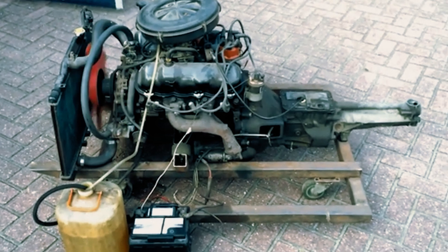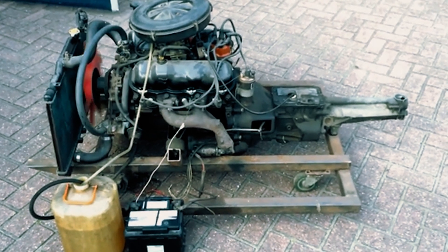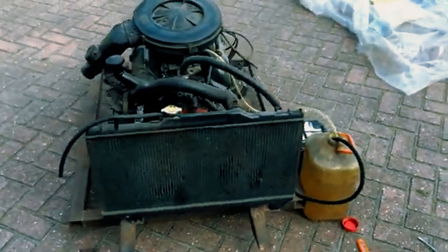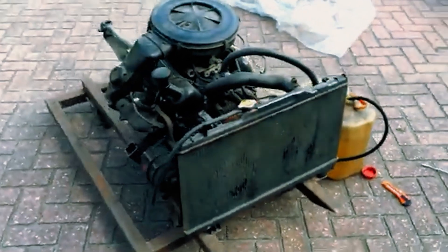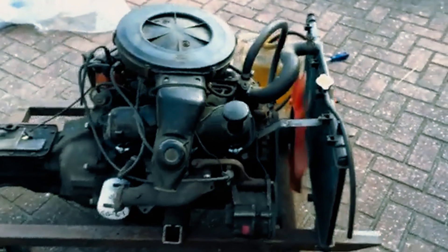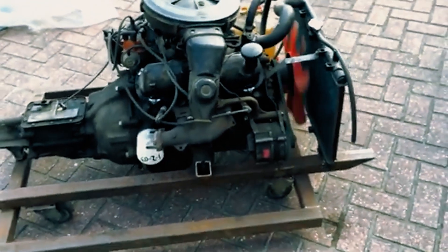While poorly designed bypass systems send coolant where it's not needed, some try removing the thermostat thinking it'll help, but that just makes the water pump cavitate, wearing it out faster. All these issues turn cooling into a constant battle, often leading to blown head gaskets or warped cylinder heads, even after spending a fortune on rebuilds.